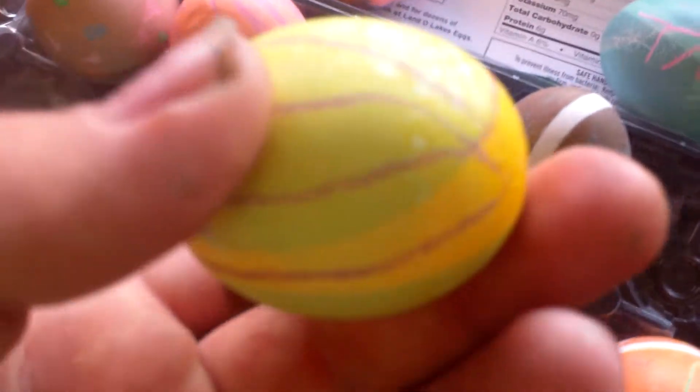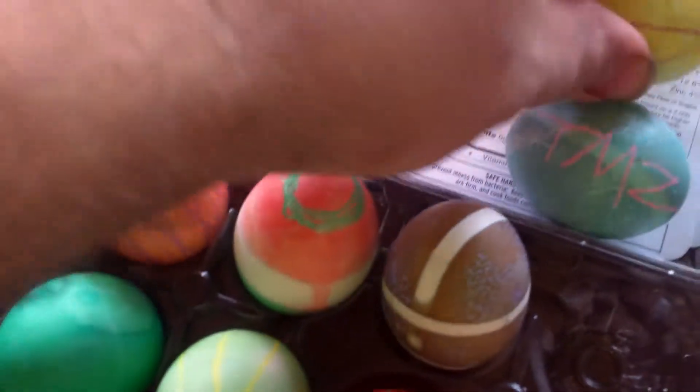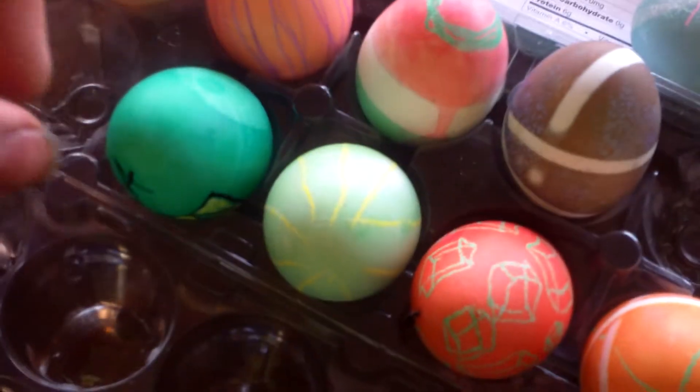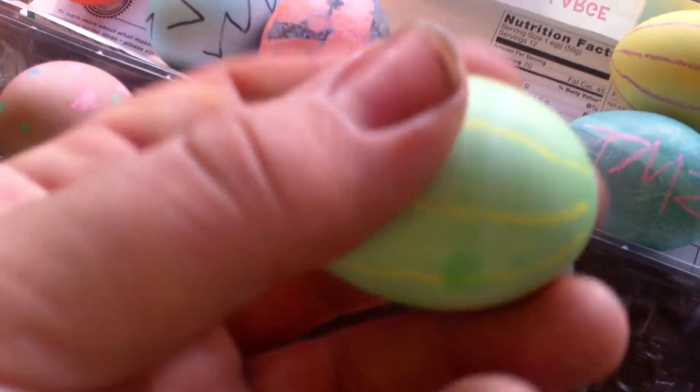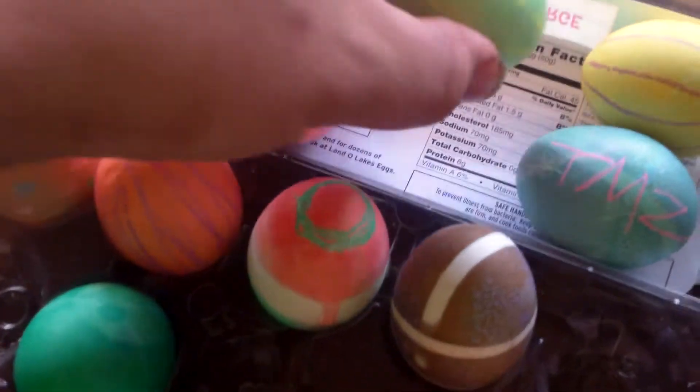This one's just fun, just creative. I don't even know what that is. This one's like a watermelon. Takes you back to country roads, don't it?